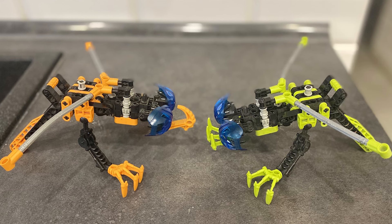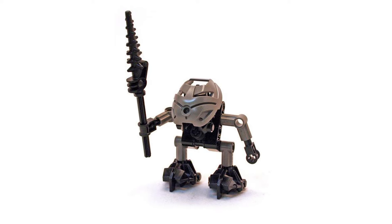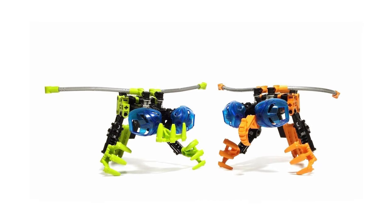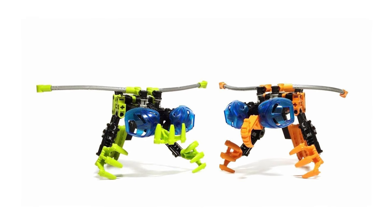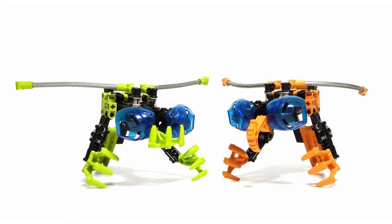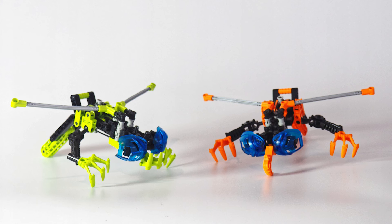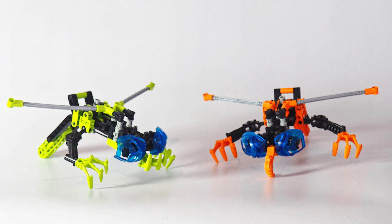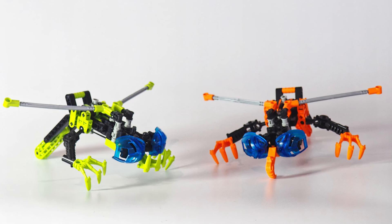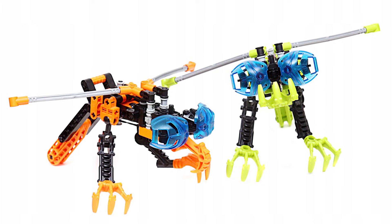But the thing that grabbed me the most were their eyes, using the Ruru mask — the same one that we see on Turaga Wenua — but this one is in dark trans blue, and they use them for eyes instead of a mask. That blew my mind as a kid. I guess it was a really early introduction to the idea of clever building techniques or nice part usage. That was just so impressive. Plus, if I bought this set, I could have some trans dark blue Rurus — imagine building a character that could wear that mask.